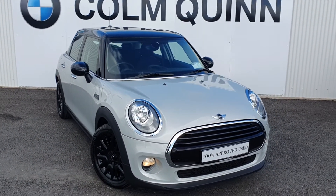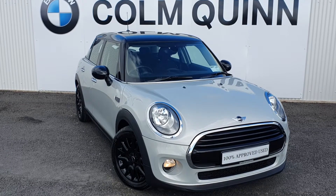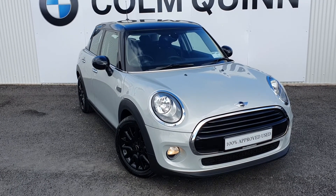If there's any more information you need on this car or any other car, please call us on 041 687 4800. Thank you.